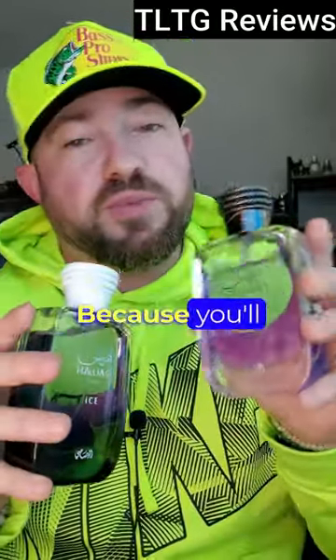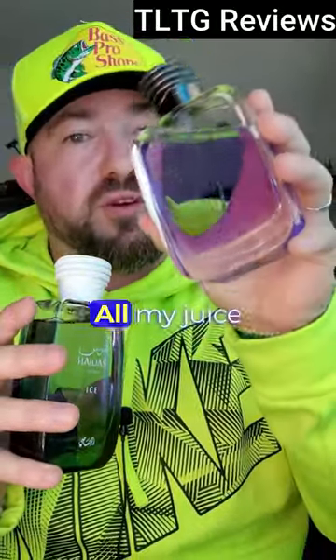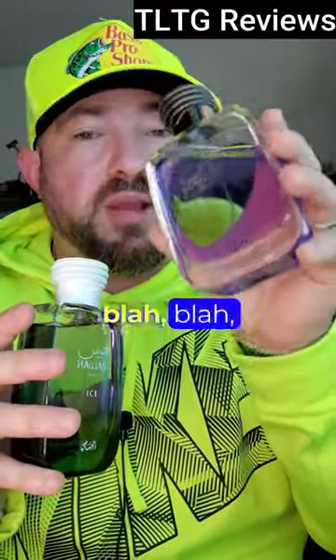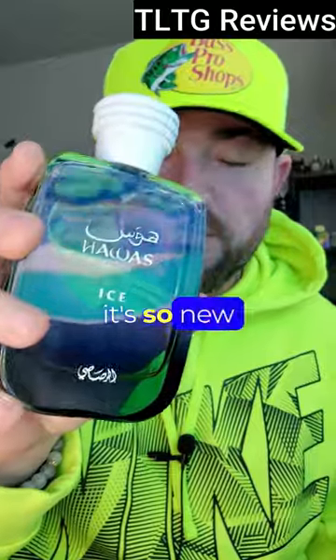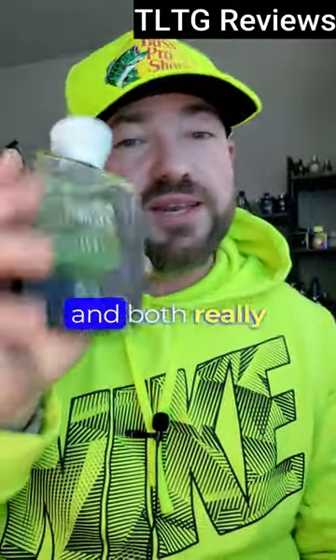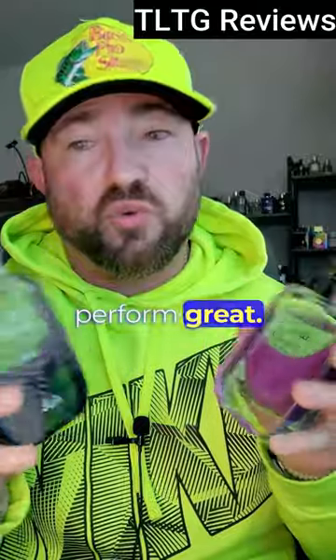Performance is solid, because you'll hear people say this has been reformulated, my juice is a different color — all the internet bullshit. And with this, it's so new that there's pretty much just one, maybe two batches, and both really perform great.